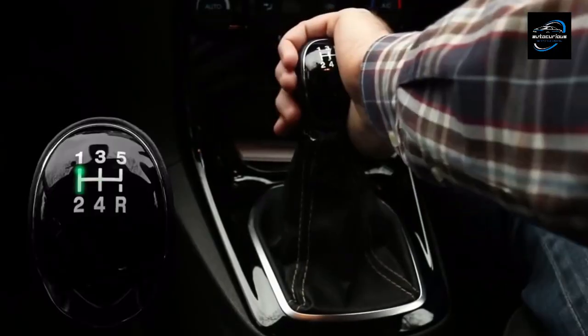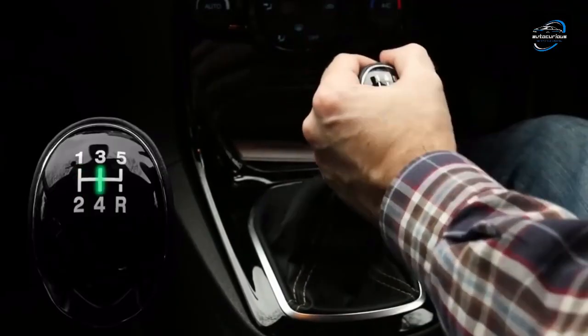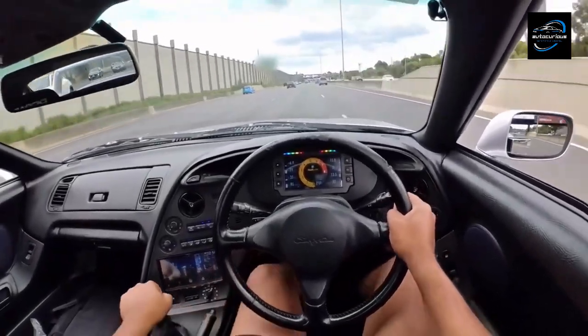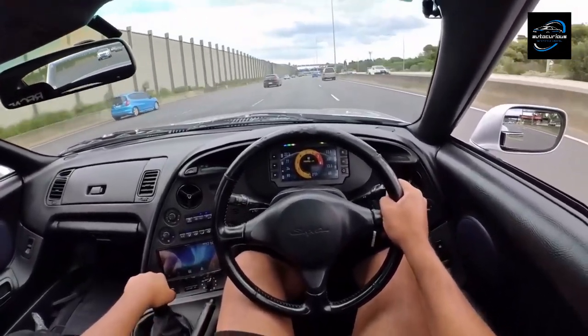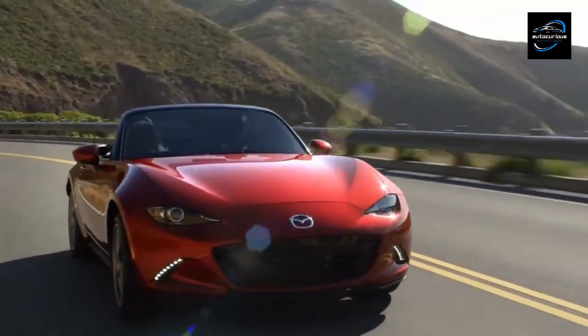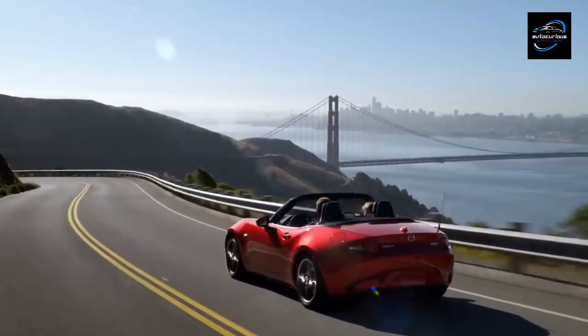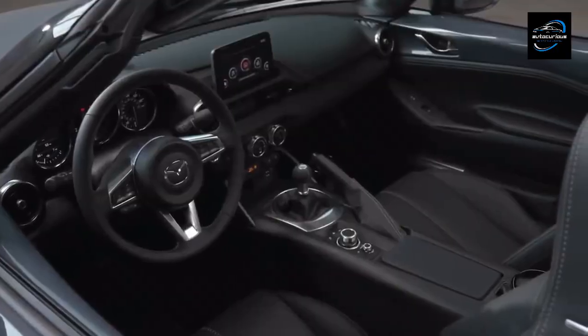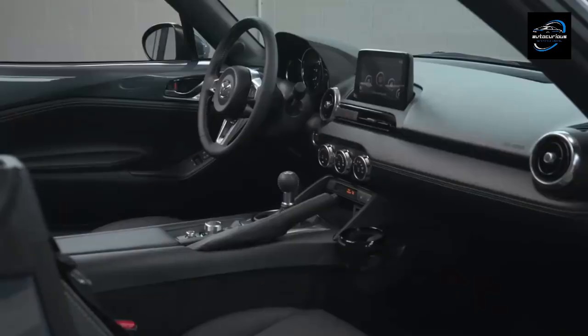Manual transmissions offer enthusiasts a more engaging driving experience by providing precise control over gear selection and allowing for a deeper connection with the vehicle's performance. For example, the Mazda MX-5 Miata, known for its excellent handling and driving dynamics, often comes with a manual transmission option.